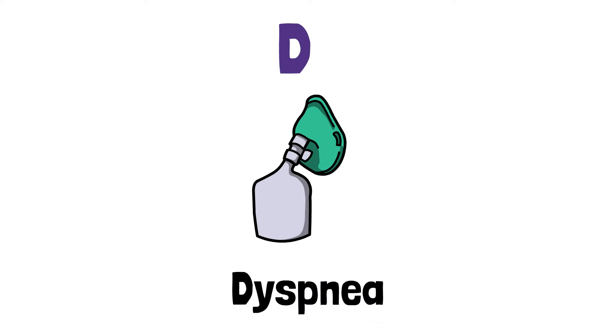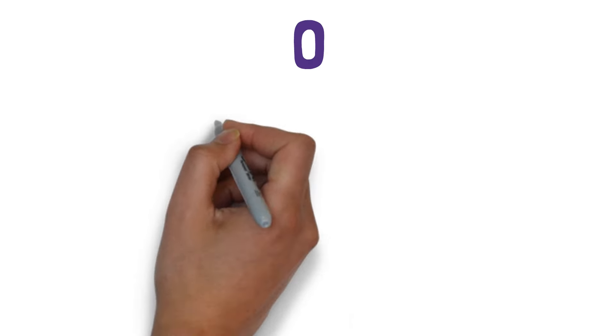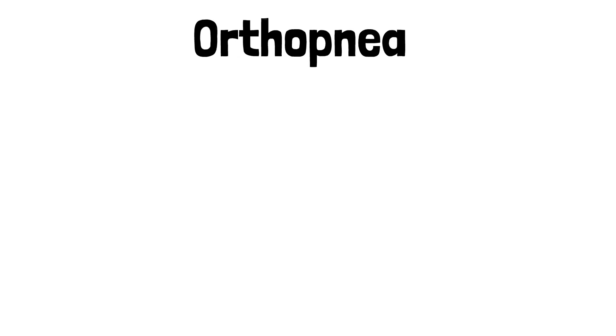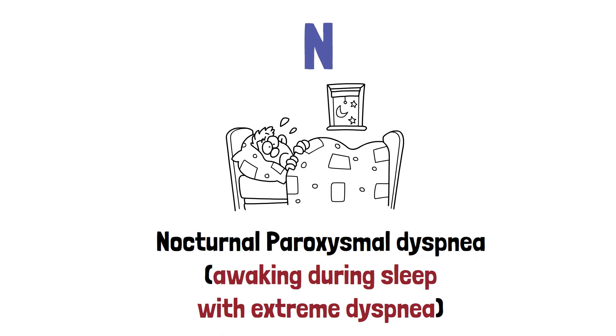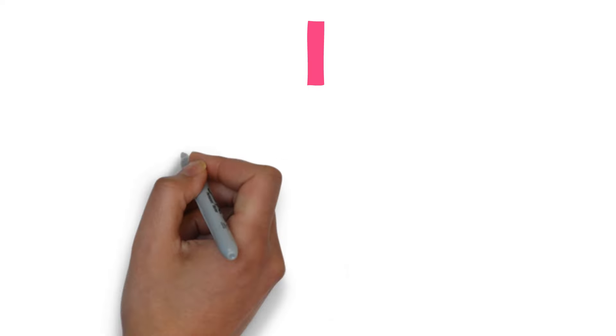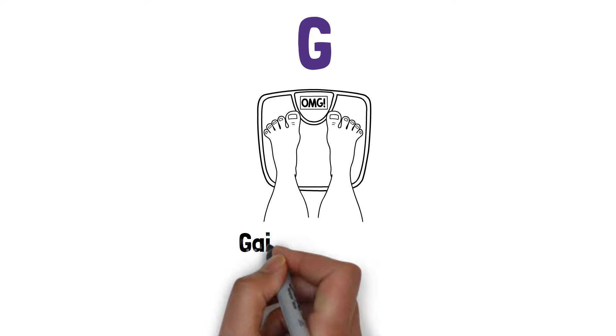And DROWNING: D stands for dyspnea, R stands for rales, which is known as crackles, O stands for orthopnea, W stands for weakness, N stands for nocturnal paroxysmal dyspnea, which means awaking during sleep with extreme dyspnea, I stands for increased heart rate, N stands for nagging cough, and G stands for gaining weight.